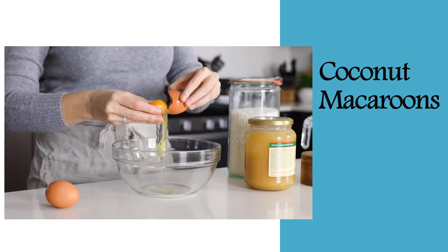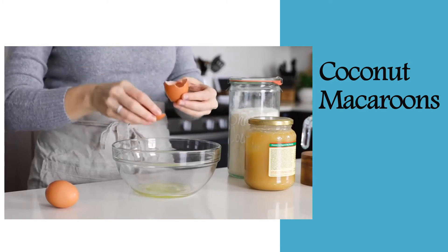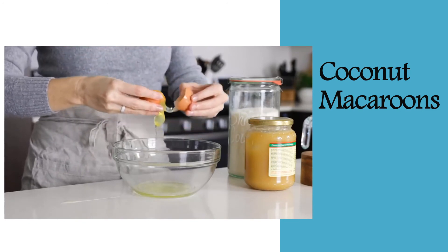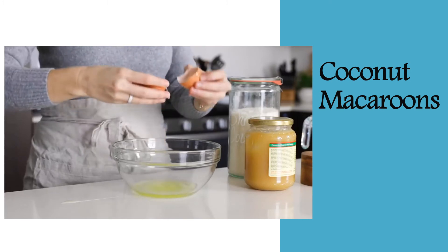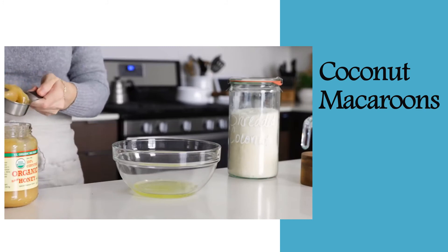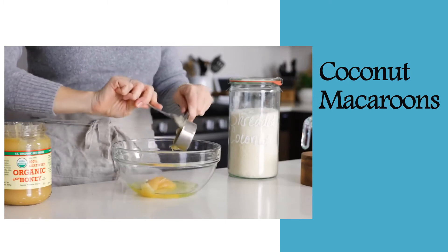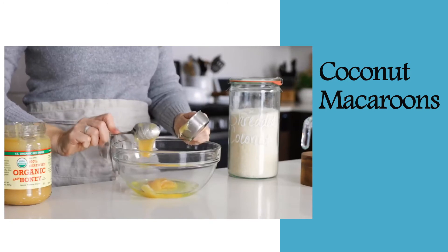Crack two eggs and separate the yolk from the egg white. You'll need the egg whites for this recipe, and you can use the egg yolks in another recipe like a custard, aioli, or banana pudding. Do be careful when separating the eggs. To sweeten up the macaroons and help bind them together, you'll need a quarter cup of honey. Condensed milk is often used for this, but this version is just lighter and more airy.